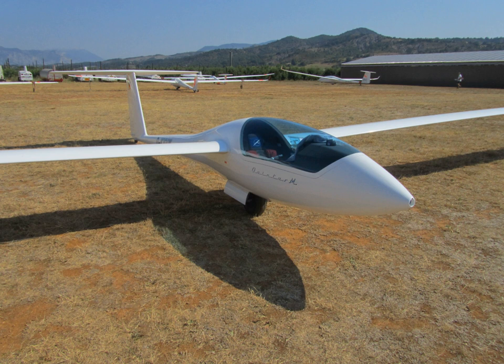First place at the 2012 World Gliding Championships in Uvalde, Texas.